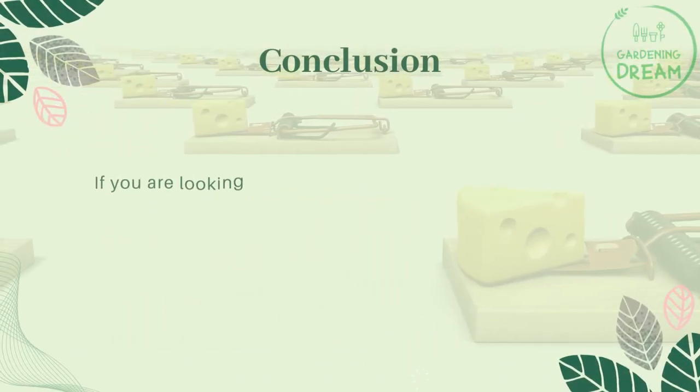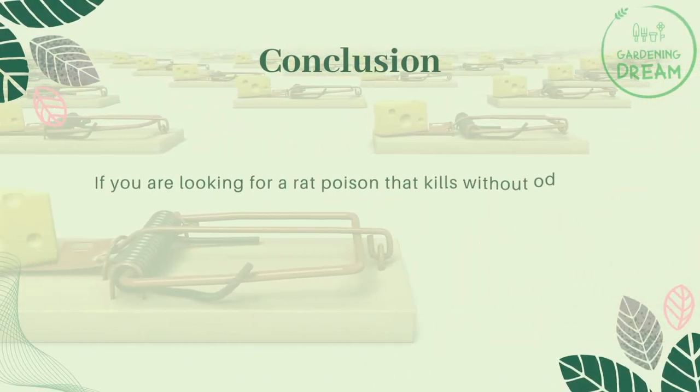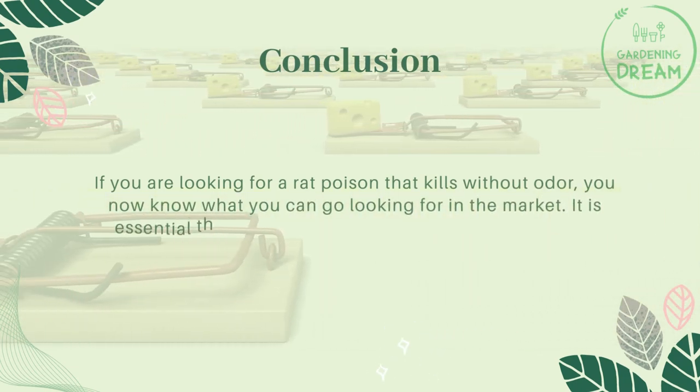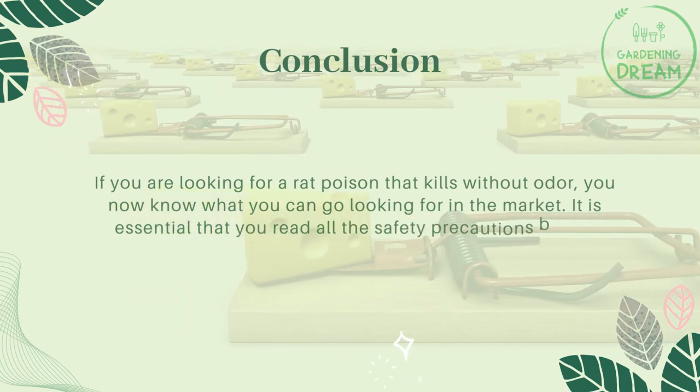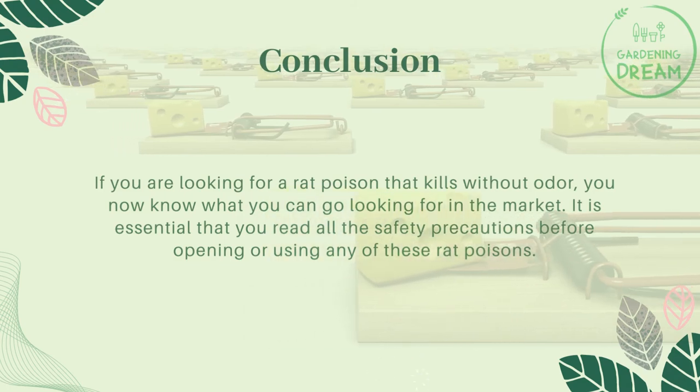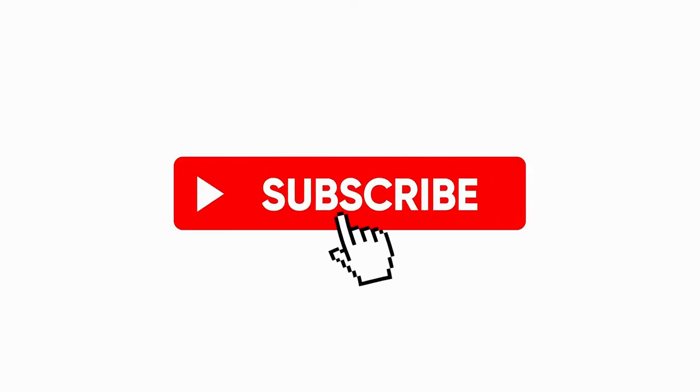Conclusion: if you are looking for a rat poison that kills without odor, you now know what to look for in the market. It is essential that you read all the safety precautions before opening or using any of these rat poisons. If you liked this video, don't forget to like and subscribe.